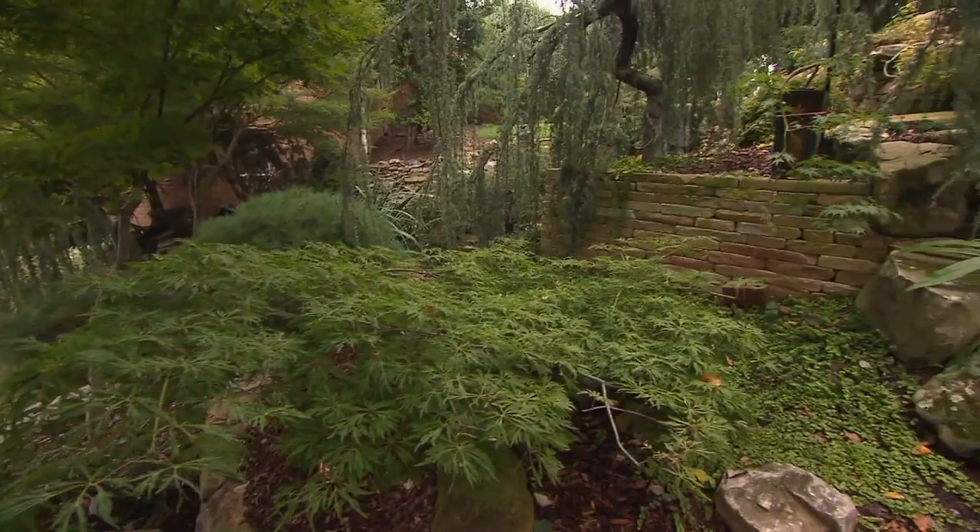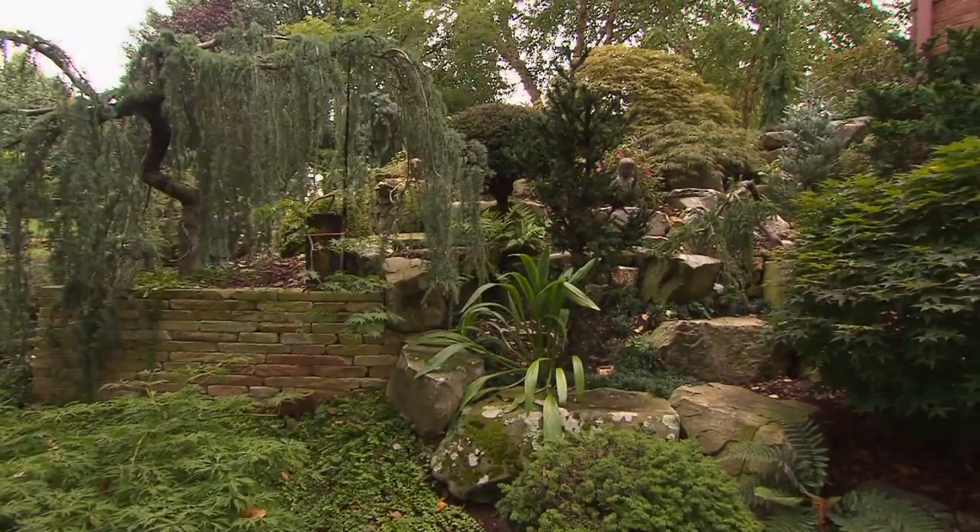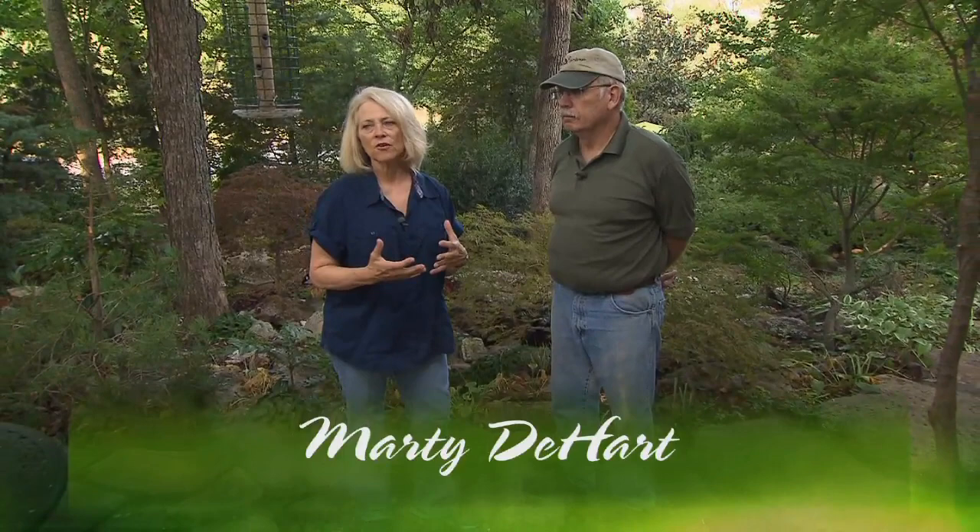One of the things that so many Tennessee gardeners struggle with is shade. Another thing Tennessee gardeners struggle with is hillside, rocky slopes, clay soil. Well, today we're going to look at a garden where this has all been conquered. Not only has it been taken care of, but this is a spectacular garden.